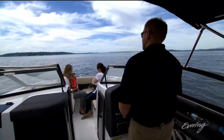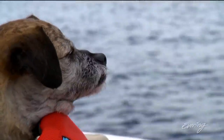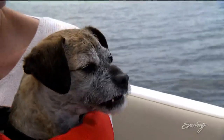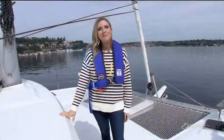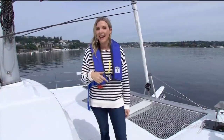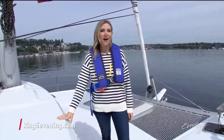Check off that list and anchors away for a day you and your dog won't soon forget. Some great tips, and if you're interested in investing in any of those things for your dog, we have links on our website, king5evening.com.